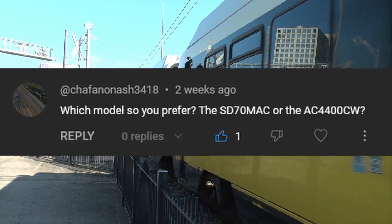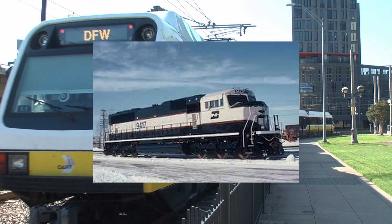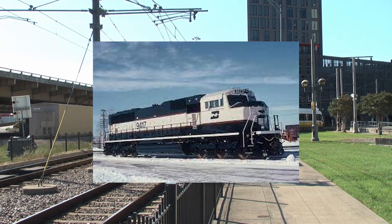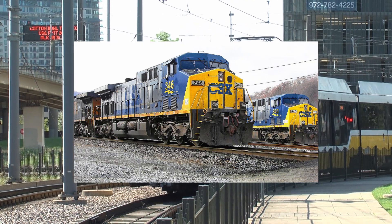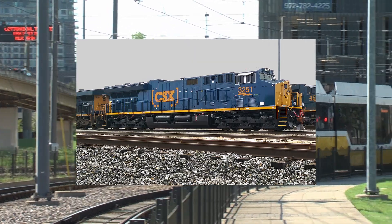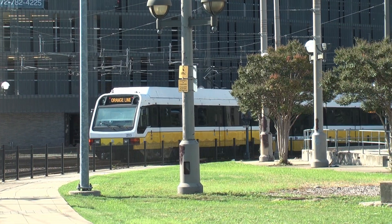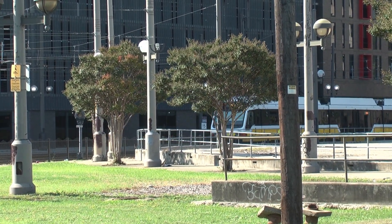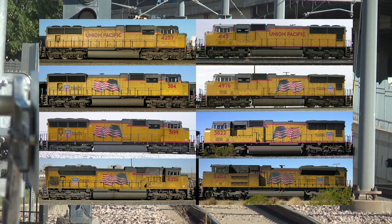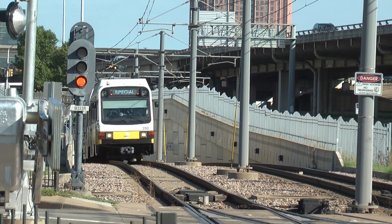Chafanonash3418 asks: what do you prefer, the SD70Mac or the AC4400CW? Honestly, I prefer the SD70Mac — it's a lot more unique looking, even amongst EMDs, compared to the AC4400. GE kind of used the same carbody design from the Dash 8 all the way up to the ET44, same cab, with a few additions to the long hood but otherwise staying pretty similar. The EMD SD70 series changed a lot over the course of its production run, and I think it honestly looks a lot cooler, so I'm going with the SD70Mac.